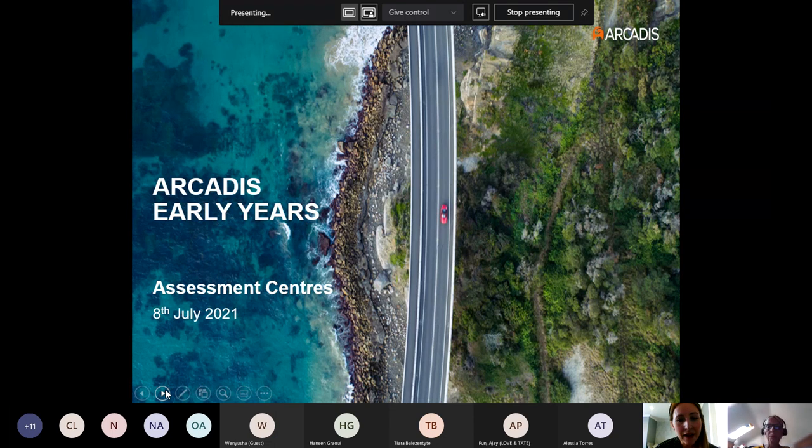Before I pass over to Kerry, a little housekeeping: please keep your mic on mute and your camera off as we are recording the session. We want to make today's session as interactive as possible, so please use the hands-up facility if you'd like to ask a question, and interact with the chat facility when we ask you to complete exercises. Without further ado, I'll pass over to Kerry.